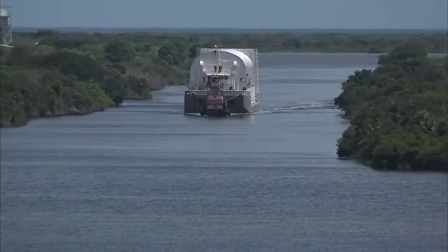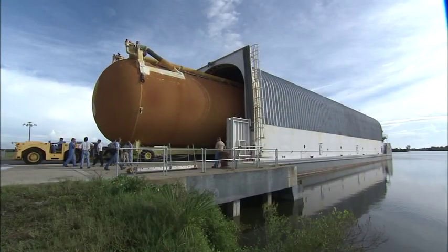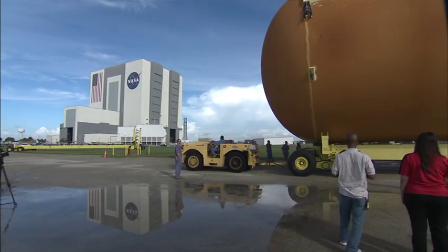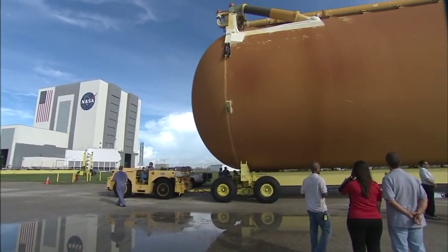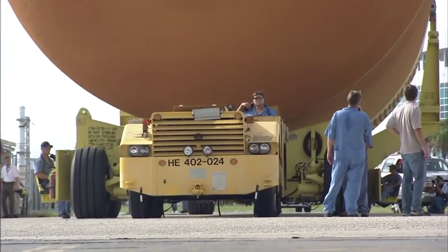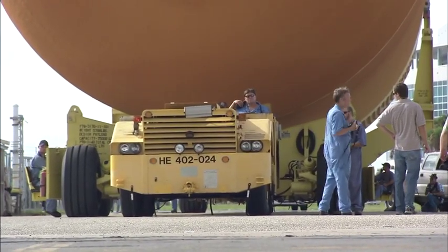The external fuel tank for STS-134, the final planned shuttle flight, was removed from the barge that carried it 900 miles over six days at sea from the Michoud Assembly Facility. STS-134 is scheduled for launch next February.